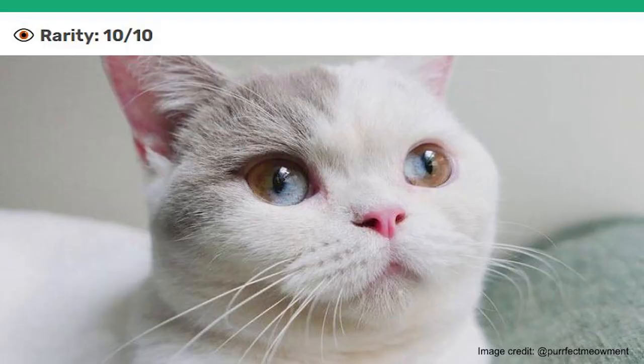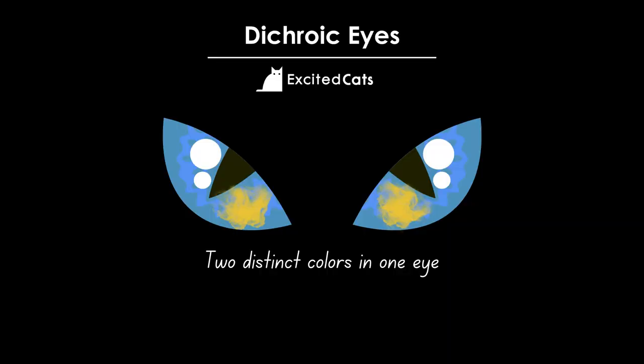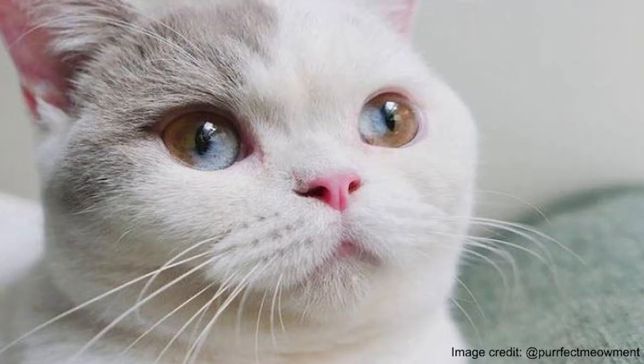Lastly, we're taking a look at dichroic eyes. Cats with dichroic or dichromatic eyes will have two distinct colors in each eye — this is stunning and extremely rare. It's caused by the cat having different levels of melanin in distinct sections of their irises. Sometimes the eyes will have a distinct oval of one color near the pupil which then blends into another color, and other times the color will be split into sections of the eye.